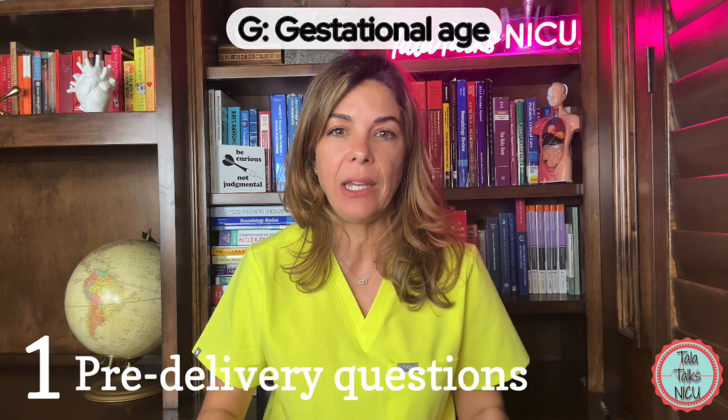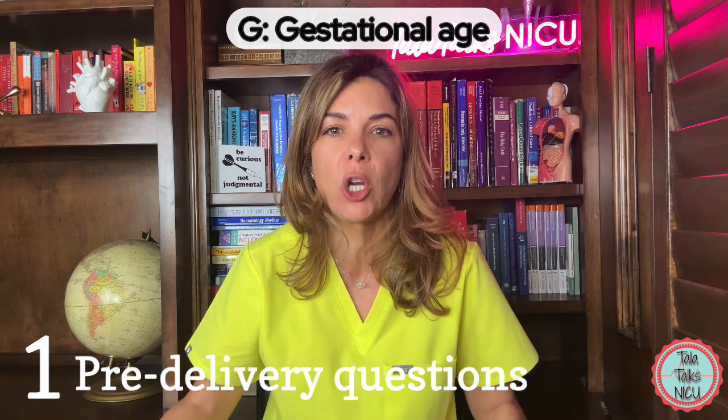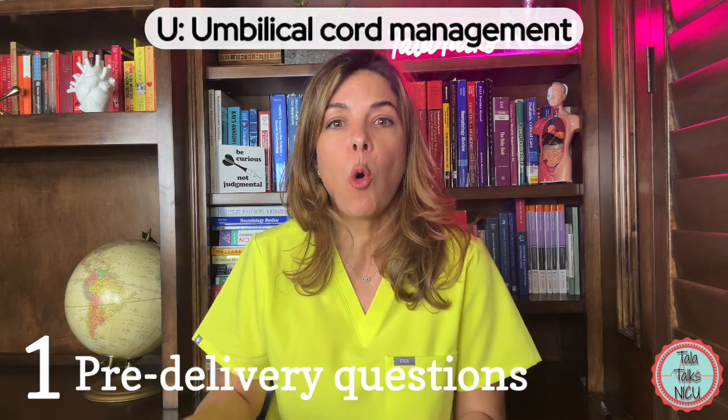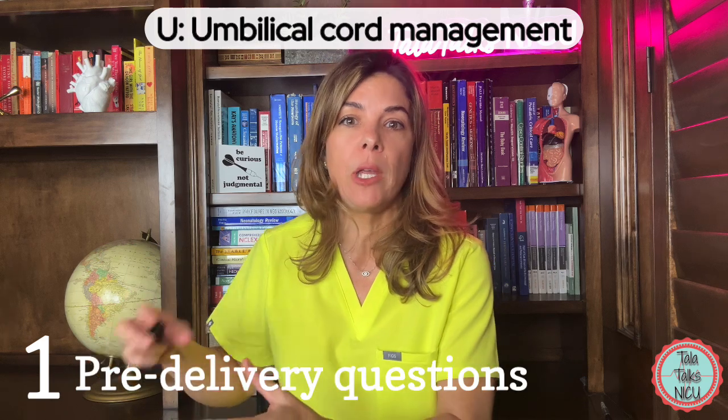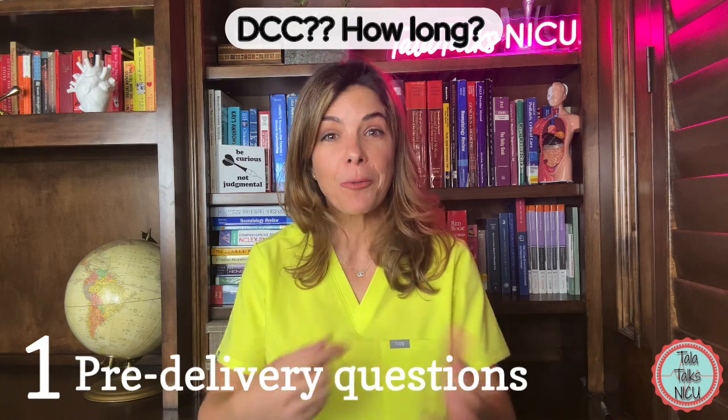G is for gestational age — according to the best clinical estimate, is the baby term or premature. And U is umbilical cord management: that's the point where you decide with the OB team whether you're going to do delayed cord clamping or whatever. So RAGU.